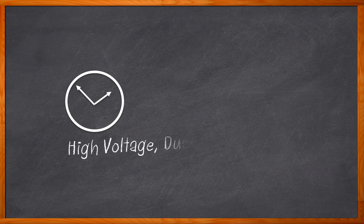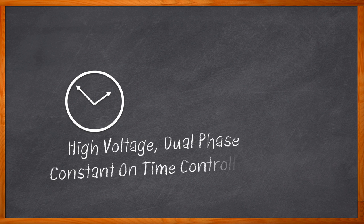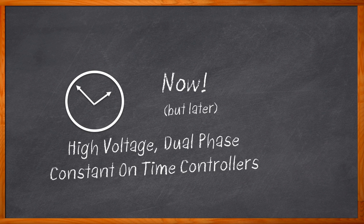When would it be a good idea to use high-voltage, dual-phase, constant-on-time controllers? How about right now? Okay, maybe not right now — you're watching a Chalk Talk. But if you're designing a distributed high-current power system, such as an electric vehicle or communications infrastructure, a dual-phase, constant-on-time controller may be the way to go.